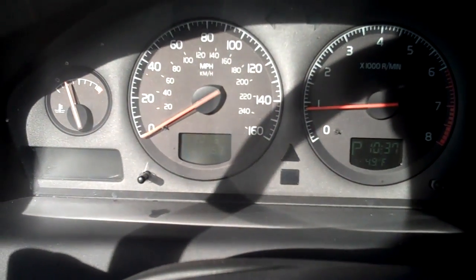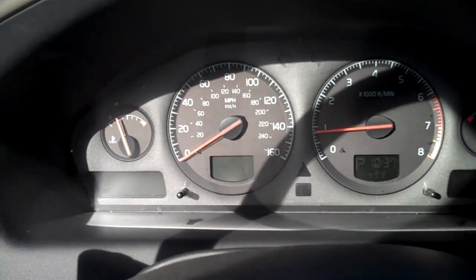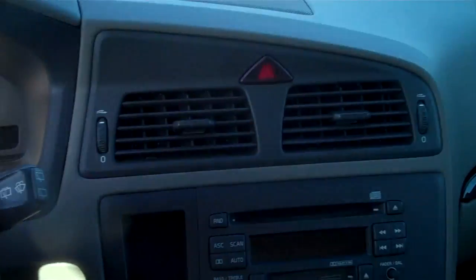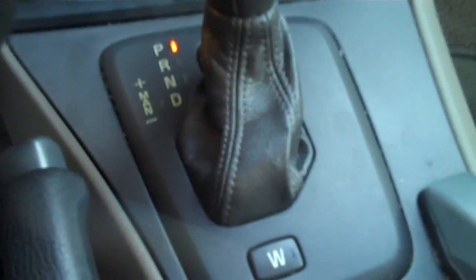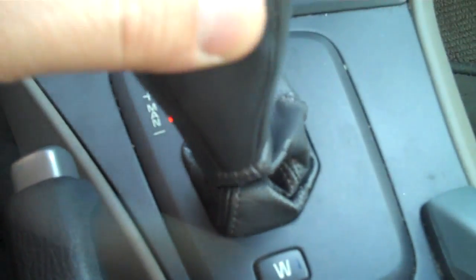This vehicle currently has 90,161 miles on it. It's got a CD player, dual climate zone for the driver and passenger side, and an automatic transmission with a sport shift manual mode.